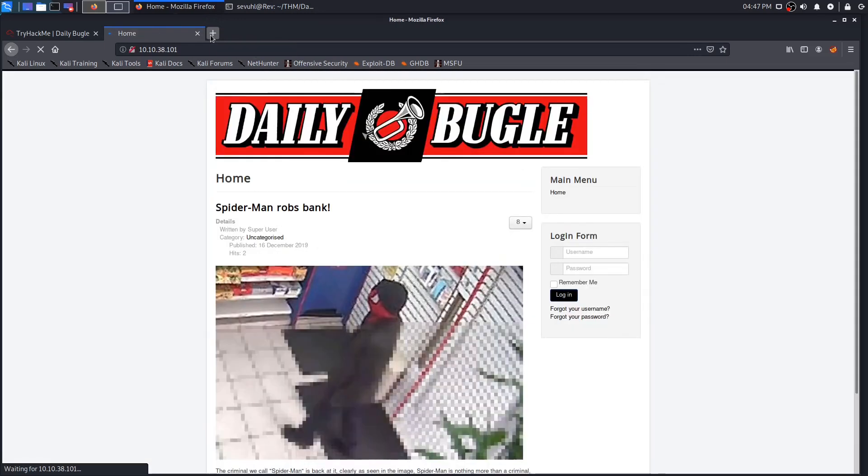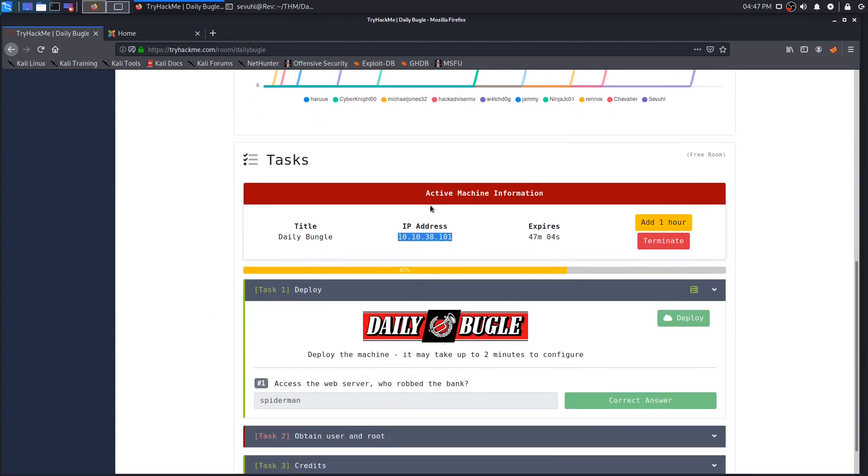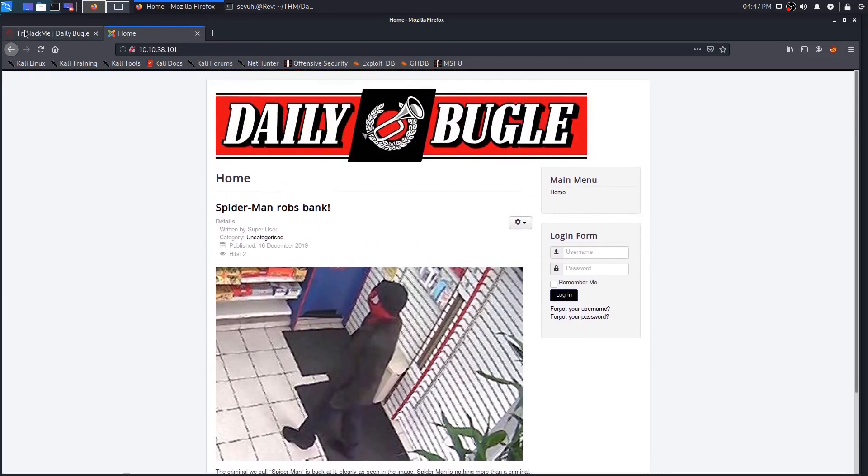Let's go ahead and get to that web server at 10.10.38.101. It should come right up — I've let it sit and bake for a minute so it should be configured and ready to go. It does come up and we see that Spider-Man does in fact rob the bank. According to the Daily Bugle, Spider-Man robbed the bank — everybody knows how J. Jonah Jameson feels.